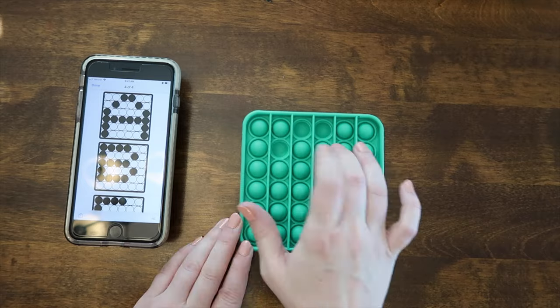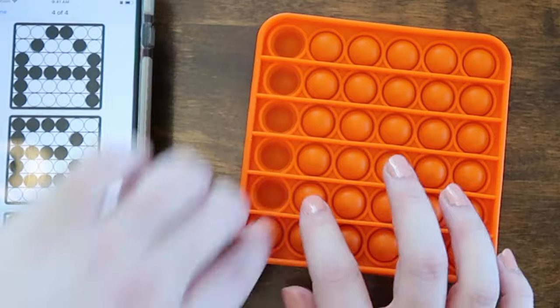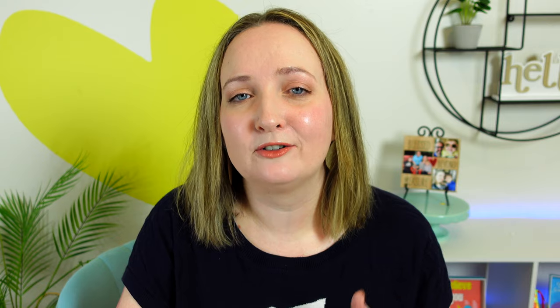You can use the Letter Pop mats for letter recognition or play it as a competition. Pass out one mat to every player, have them turned face down, then flip them over — whoever creates their letter first wins the game. Have fun out there and I'll see you in my next video. Bye!